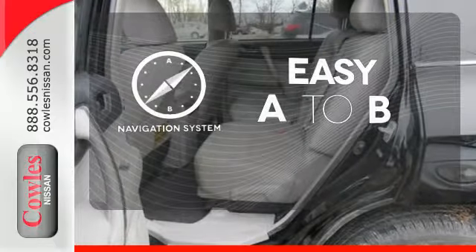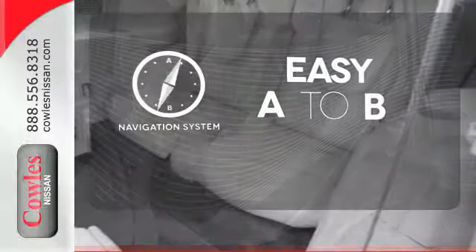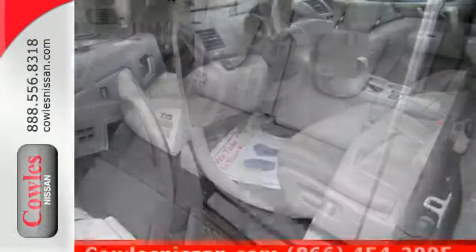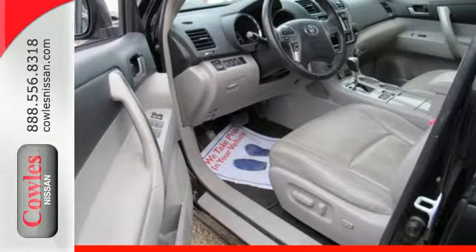Feel confident getting from point A to point B with a navigation system. This luxurious Highlander Hybrid is waiting to save you money on gas. See you today.